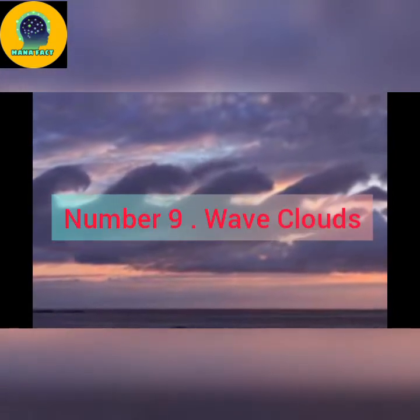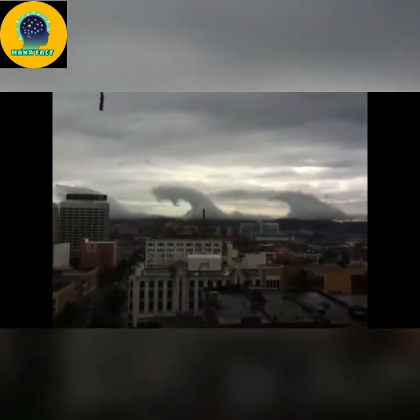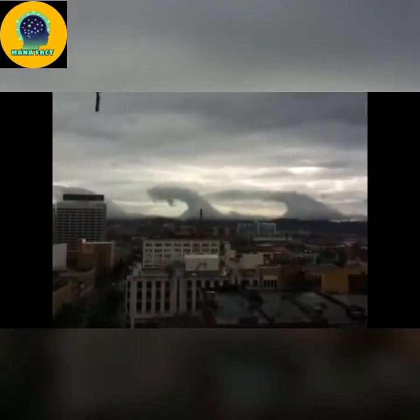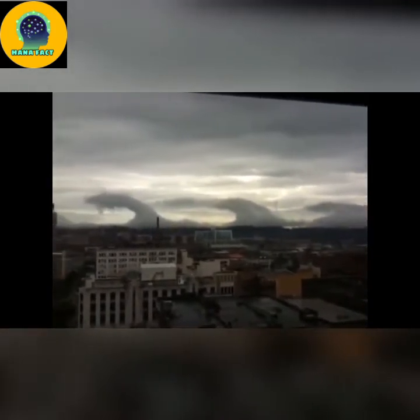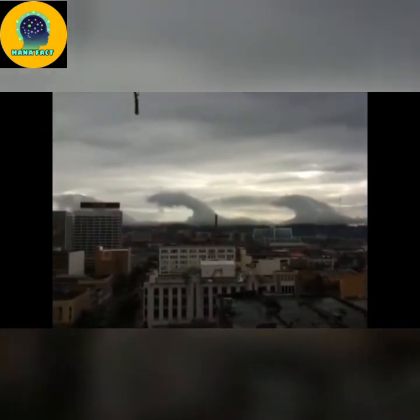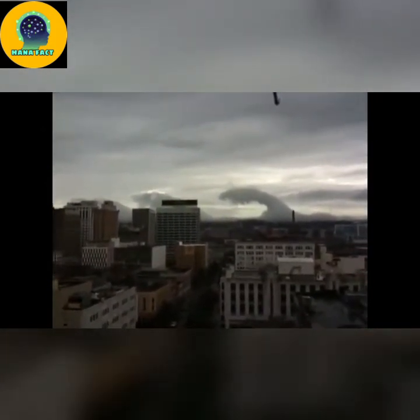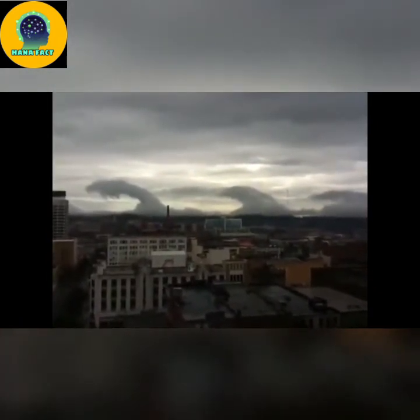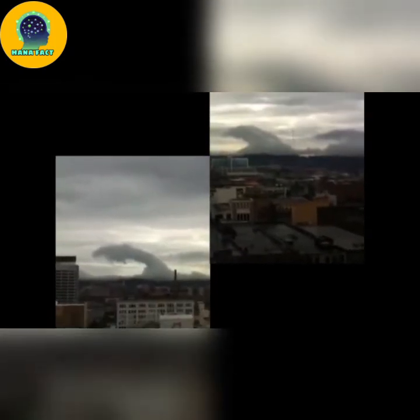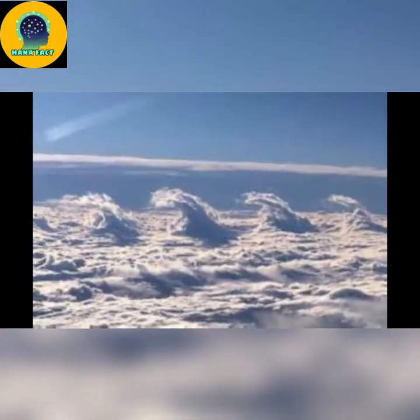Number 9: Wave clouds, or Kelvin-Helmholtz clouds, resemble breaking ocean waves in the sky. Wave clouds are created when air is stable and winds at the top of a cloud layer are moving faster across it than those below it, causing the top clouds to be whipped around in a downward curling motion after hitting the stable layer of air above. While wave clouds aren't related to storms, they are a visual cue for aviators that a large amount of vertical wind shear and turbulence are in the area.